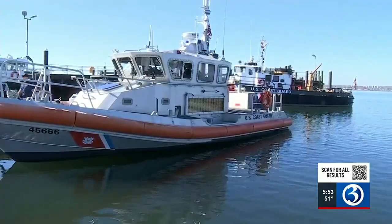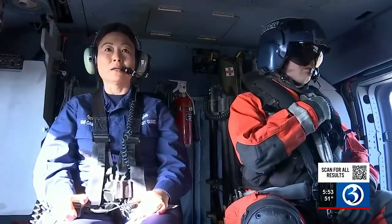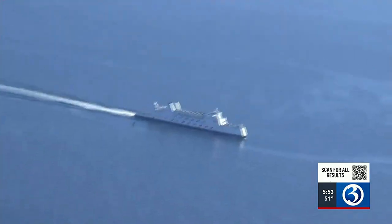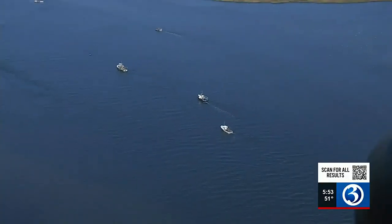The U.S. Coast Guard, Sector Long Island, based out of New Haven, gave us a chance to see what they do daily. Search and rescue is our bread and butter — that's why I personally joined the Coast Guard, to save lives. Captain Eva Van Camp is the commanding officer at Sector Long Island, in charge of protecting and responding to incidents along the Connecticut and Long Island shorelines, from working in conjunction with Connecticut's ferries and the Millstone Nuclear Power Plant, to responding to boaters in distress.